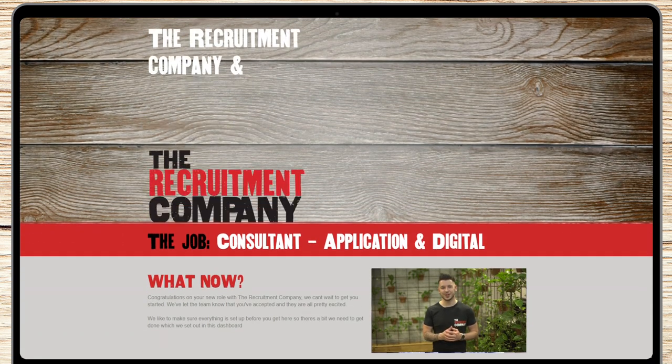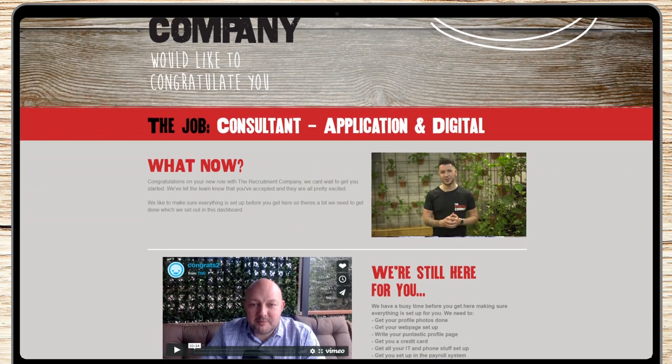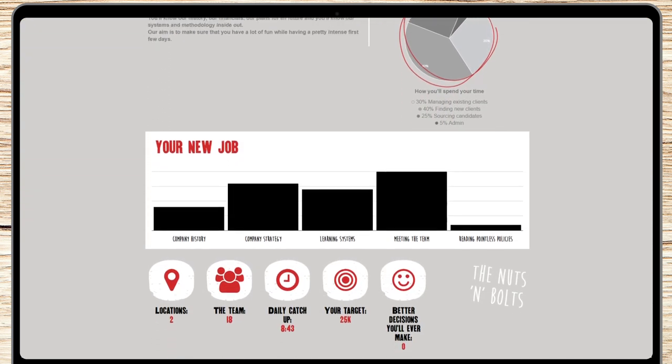The welcome dashboard was designed as an opportunity to reconfirm the relationship between the client and the candidate at the critical offer stage. It allows the client the opportunity to congratulate the candidate and show them what they can expect moving forward.